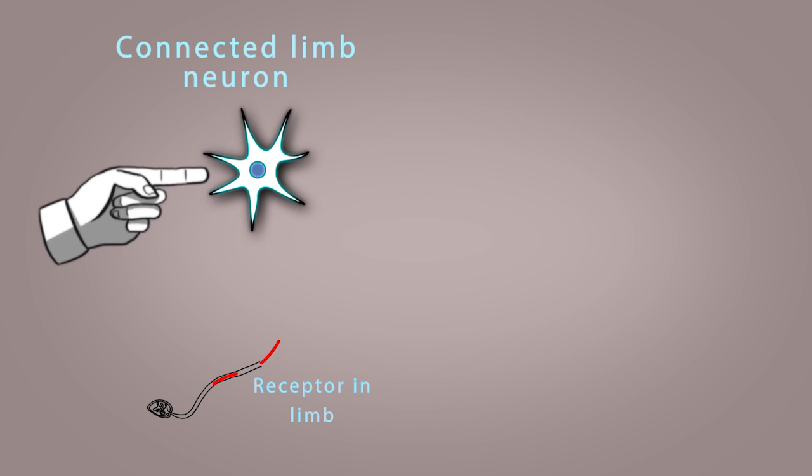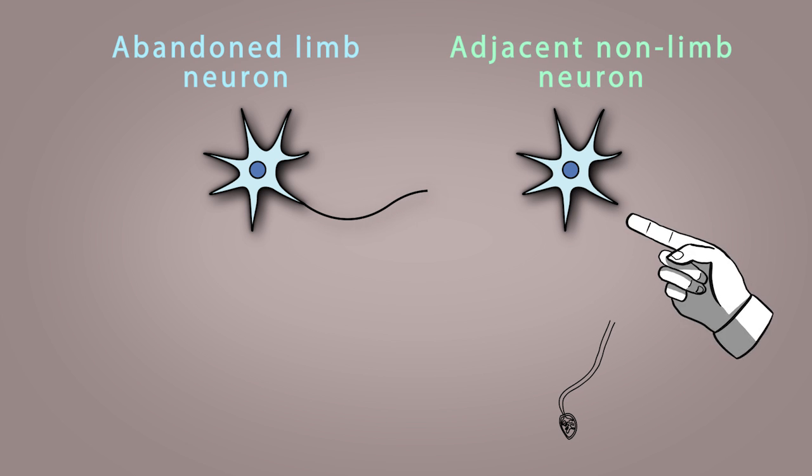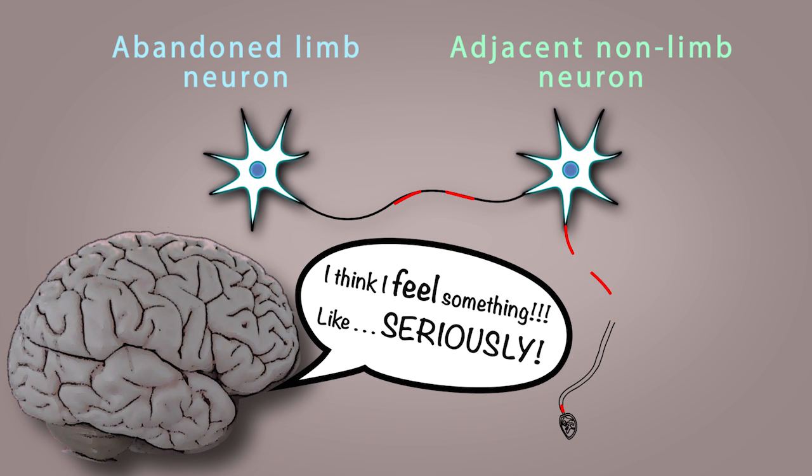Of course, we can't leave lower limb amputees out of the equation. For Ramachandran's theory in general, we have cortical neurons which were once devoted to the intact limb. These deprived cells seek sensory input and form neuronal connections with somatotopically adjacent neurons. Whenever the amputee activates the touch receptors in a region of skin that is somatotopically adjacent to these so-called abandoned neurons, they get excited indirectly via the new connections, making the brain interpret these electrical signals as if they were real sensations in the amputated limb.